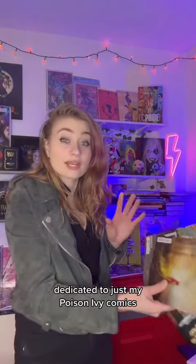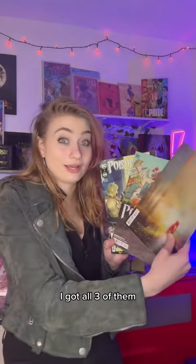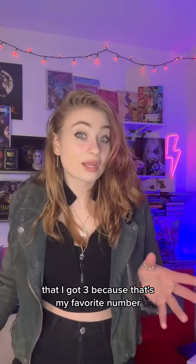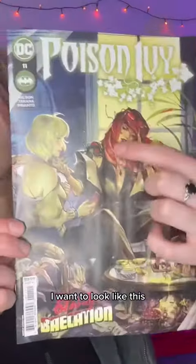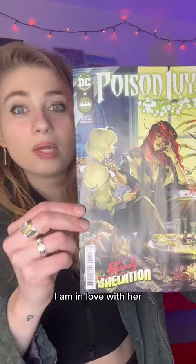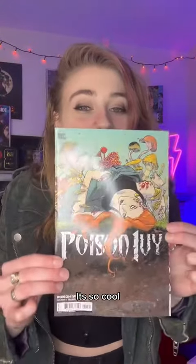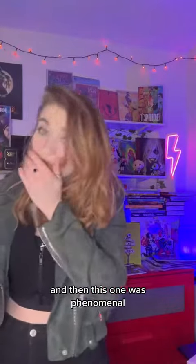There's a spicy scene in here. At this point I could do an entire video dedicated to just my Poison Ivy comics. The A covers are all phenomenal and all the variants are great. I got all the variants at my store this week — all three of them. This is all for issue number 11, which is even cooler because that's my favorite number. A cover is absolutely beautiful. I want to look like this.